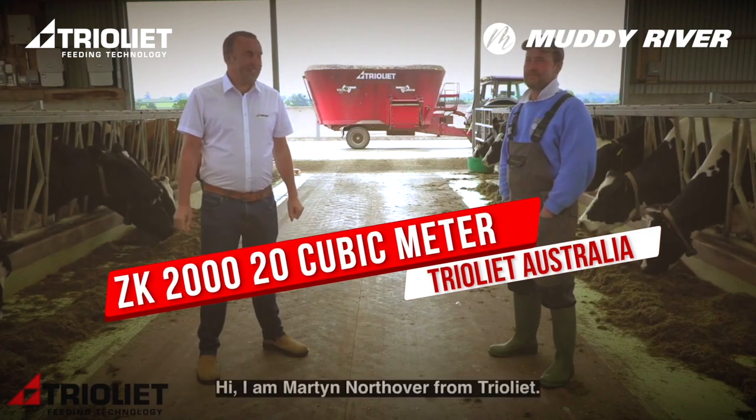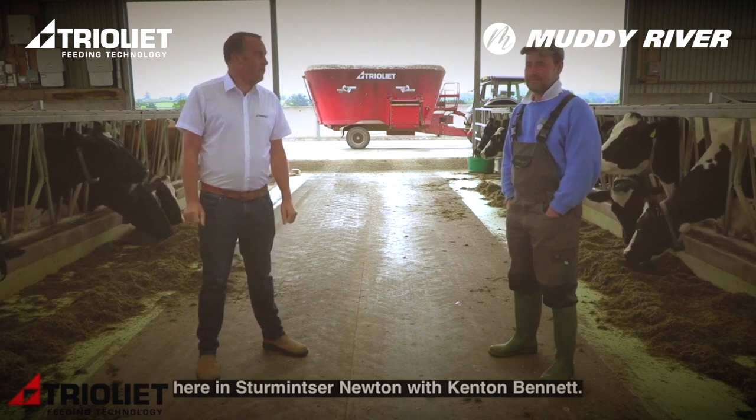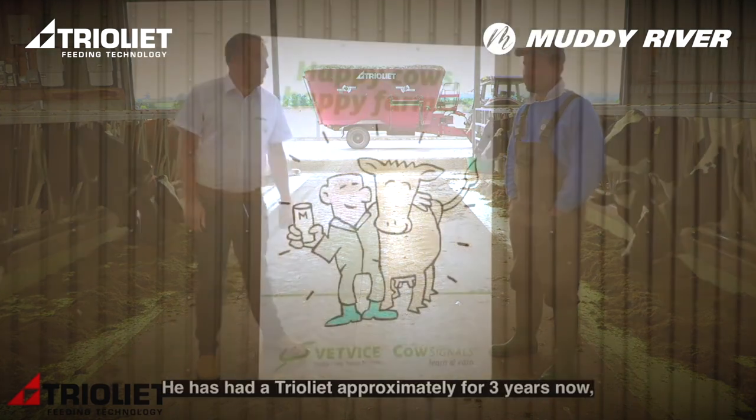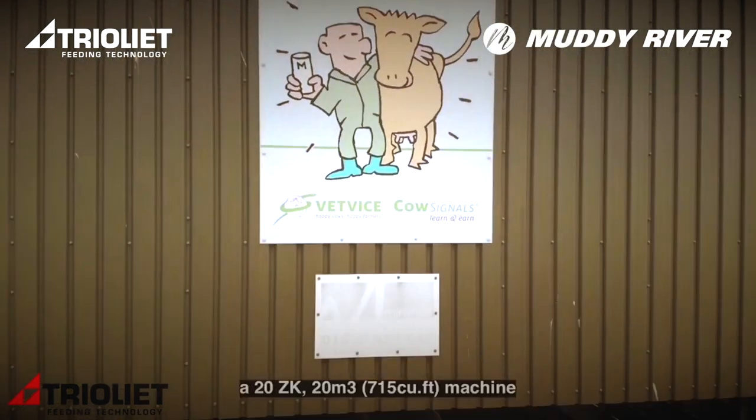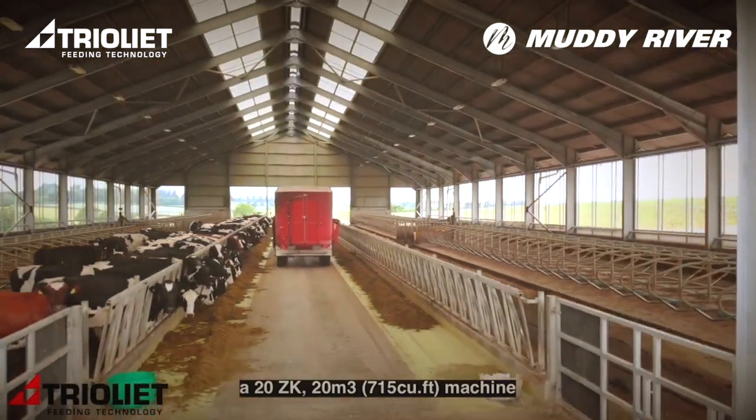Hi, I'm Martin Northway from Trail Leap. Today we're here at the Bennett family farm in Sturmson-Newton with Kenton Bennett. He's had a Trail Leap for approximately three years now — a 20 ZK, 20 cubic meter machine.